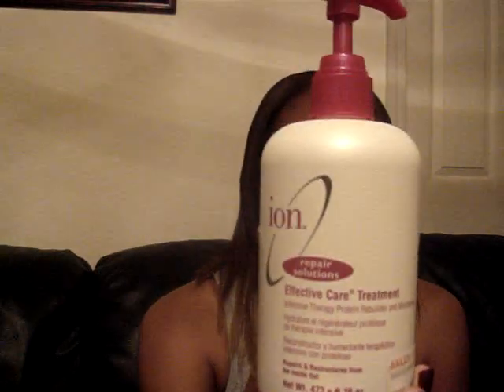Now moving on to reconstructors. The first reconstructor I ever used was the Ion Effective Care Treatment. I love this stuff — it smells really good, feels really good, and it has a yellow coloring. It adds body and shine, rehydrates and repairs hair.